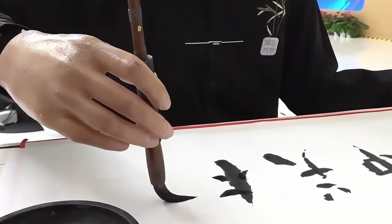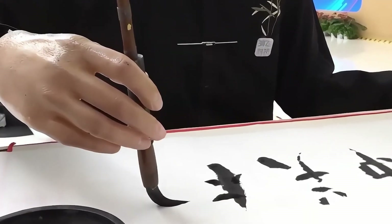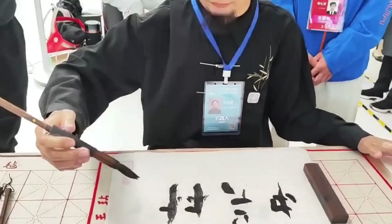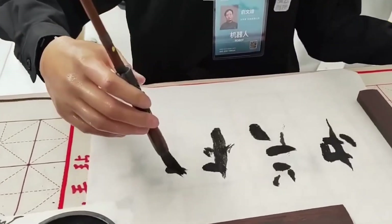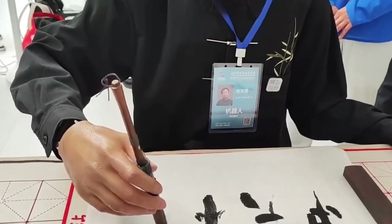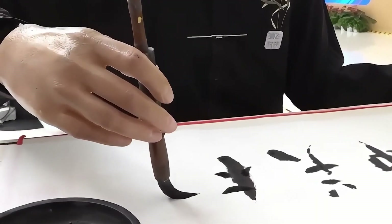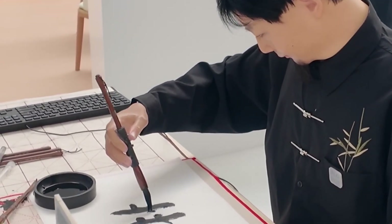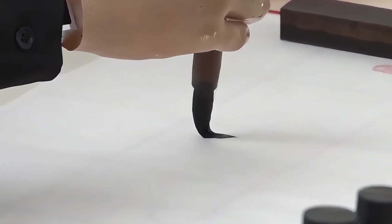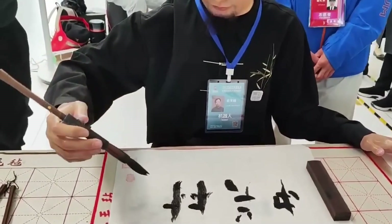Another ultra-realistic robot captivated visitors by demonstrating the art of calligraphy. Developed by Rho, a company based in Jin, Shandong Province, this robot features a high-precision sensor that allows it to replicate the pressure and stroke patterns of human handwriting with remarkable accuracy. During the event, the robot carefully wrote various Chinese characters, with finished calligraphy pieces displayed beside its workstation. Mastering calligraphy requires the robot to precisely coordinate movements of the fingers, wrist, and elbow. Beyond limb coordination, the robot also displays subtle facial expressions like nodding and frowning, adding to its lifelike presence.